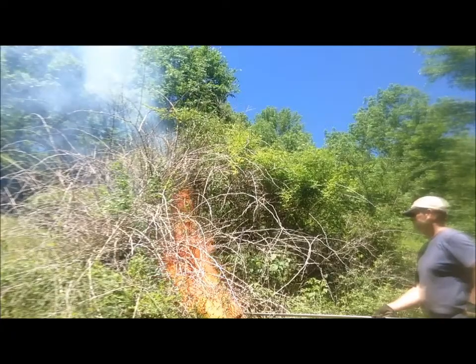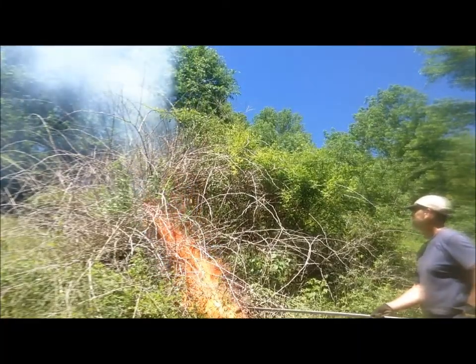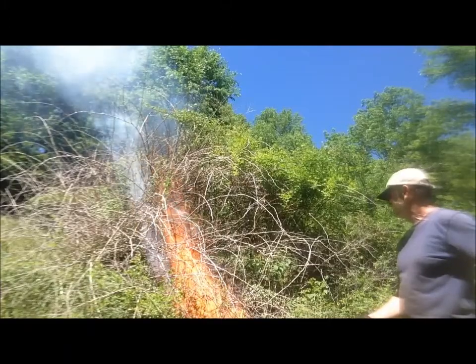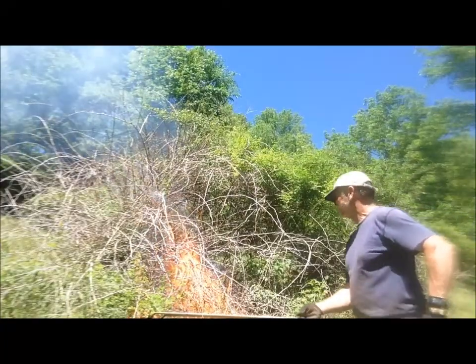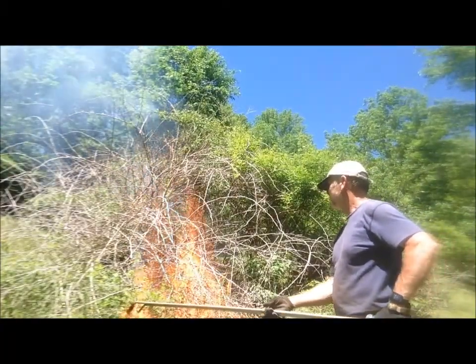The dead-dry branches from the previous foliar treatment added greatly to fueling the fire. The propane torches were moved around to burn the edges. Combustion of the dead-dry branches burns out the roots of the multiflora rose.